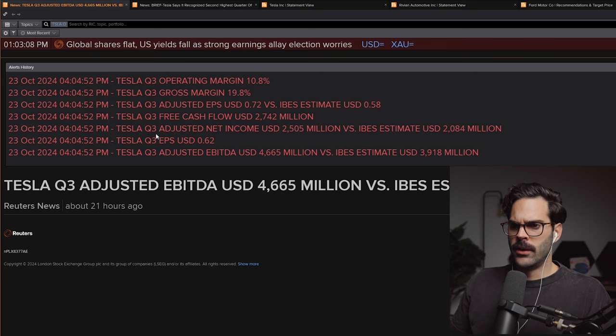Let's look at the earnings results. Tesla Q3 adjusted EBITDA: 4.6 versus 3.9 estimated. Q3 EPS: 0.62. Q3 adjusted net income: 2.5 billion versus estimated 2 billion. And Tesla Q3 free cash flow: 2.74 billion. Just looking at these numbers, Tesla is still growing very fast compared to what analysts are saying.